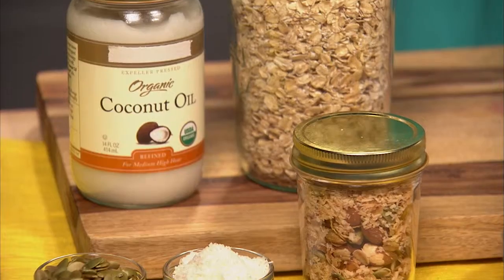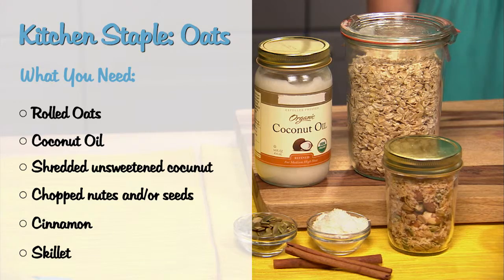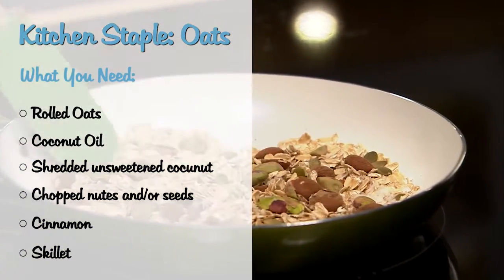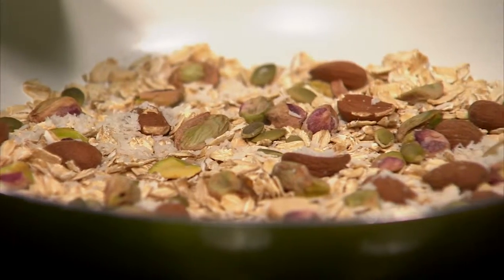Oats — we oftentimes think of them just as oatmeal. But what about skillet granola? You just put the oats in a hot skillet with a little coconut oil, coconut, nuts, seeds, and cinnamon, and roast it until it's brown. You can sprinkle it on yogurt for a delicious, satisfying, and healthy dessert.